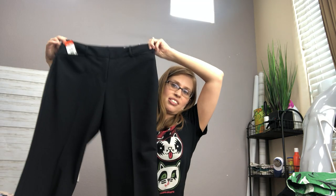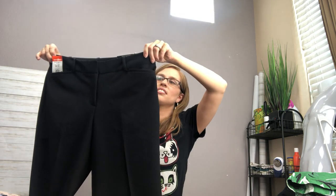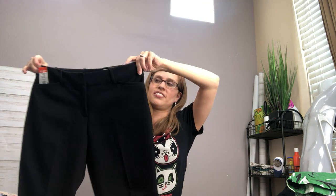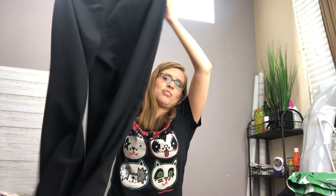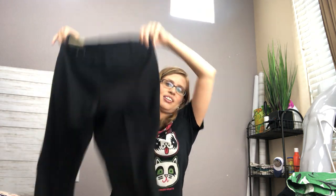Sometimes I like to pick up work staples, like this Worthington Perfect Trouser — it's brand new with tags, which is really the only reason I got it. I wouldn't normally buy Worthington, and I kind of stay away from basic plain black pants because the market is so saturated. But when they're brand new with tags and I can offer a really great price, I will.